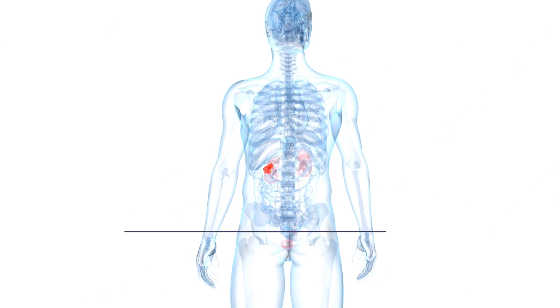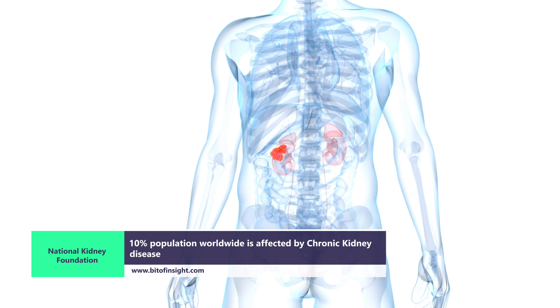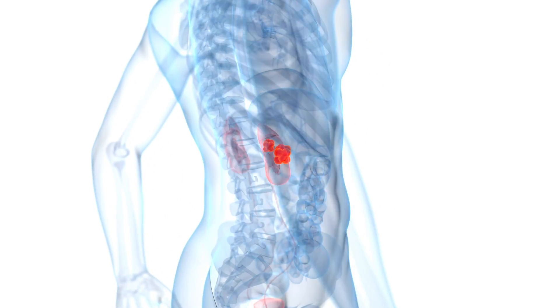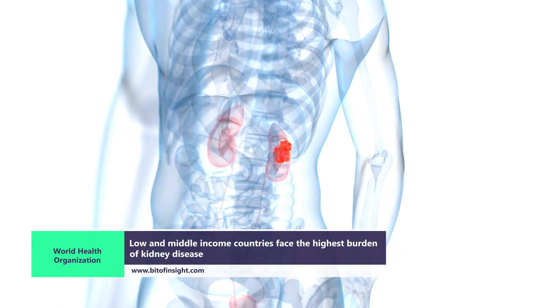Did you know, according to the National Kidney Foundation, 10% of the population worldwide is affected by chronic kidney disease, and millions die each year because they do not have access to affordable treatment? According to the World Health Organization, low- and middle-income countries face the highest burden of kidney disease.